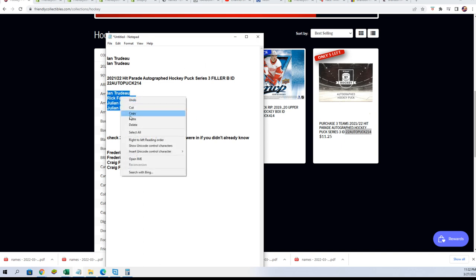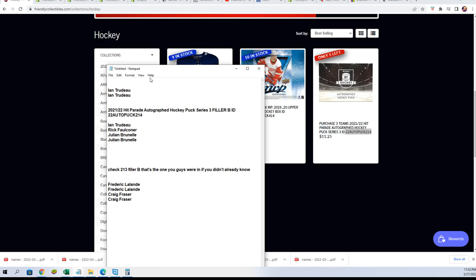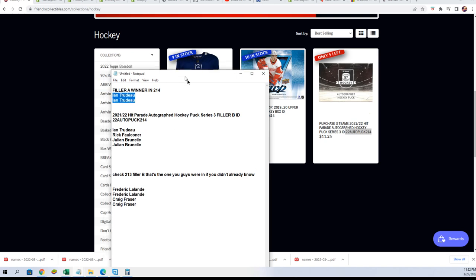Anyway, we're going to run this filler right now in the hockey puck break. Filler B is underway. Ian won filler A and got his spots that way. So anyway, let's do it — here we go.